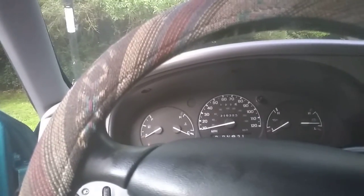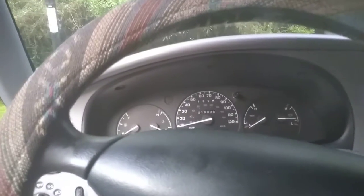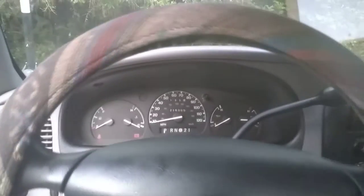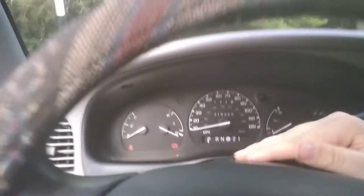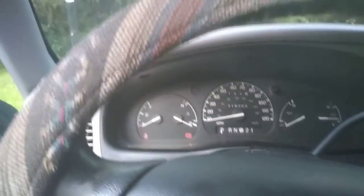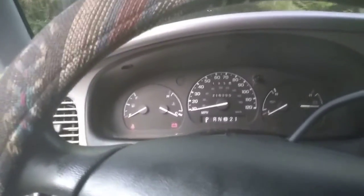My truck is in neutral right now. I put it in drive — it's got low gear selection. Now it's in reverse, and it's in park. For the hazard signal it's at normal speed, but whenever I hit the turn signal it's a bit faster because it's missing the lights from the front.